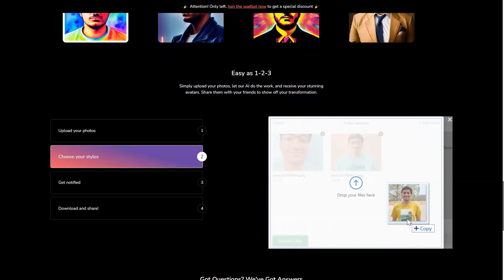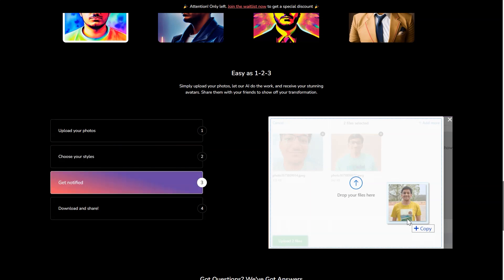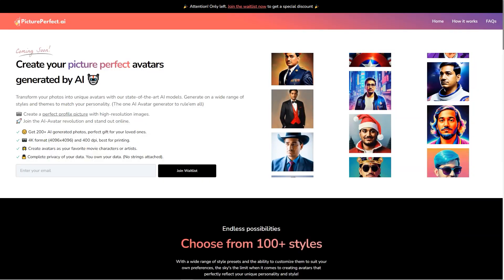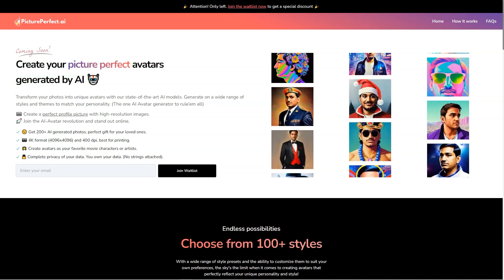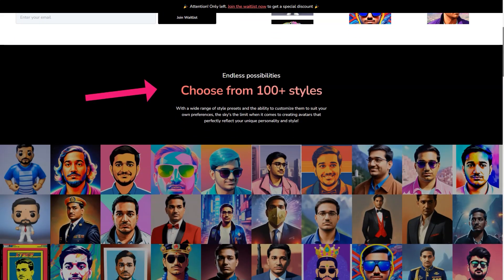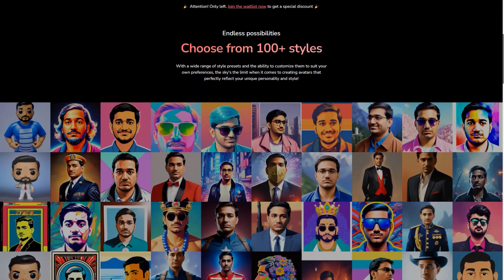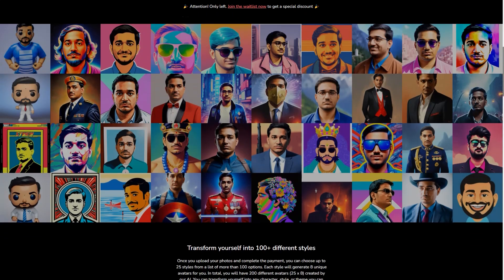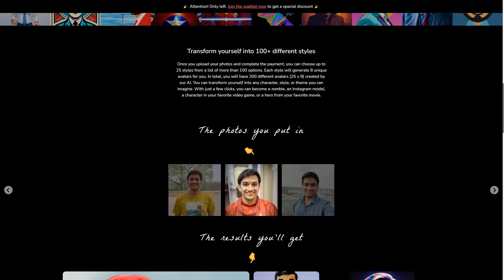The avatars you create with Picture Perfect AI are just the beginning. Once you have your avatar, you can use it in various ways to enhance your online presence — for example, as a virtual assistant to handle routine tasks like responding to emails or scheduling appointments, or as a customer service agent to provide quick and efficient support. And if you're feeling lonely, your avatar can even be a personal companion. Picture Perfect AI is constantly improving its technology, and in a few years, your avatar might even be able to interact with others in real-time. The possibilities are endless.